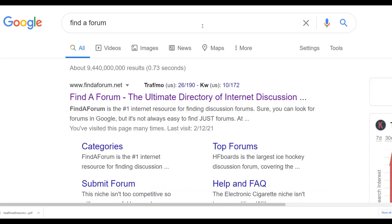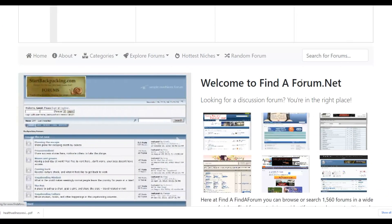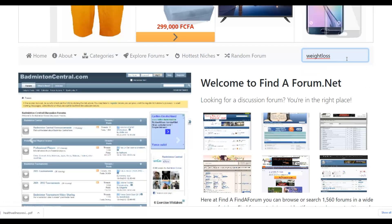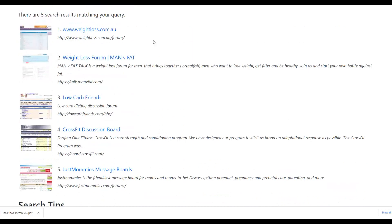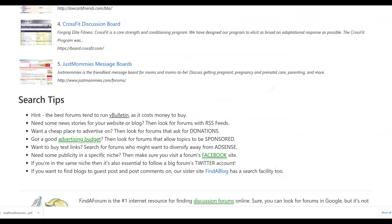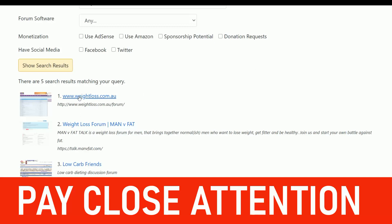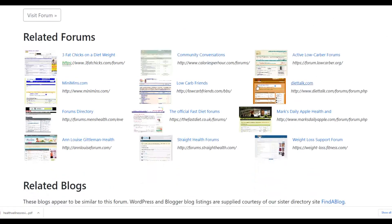At findaforum.net you can find thousands of different forums related to your keyword. Scrolling down you can see many weight loss forums you can use to promote your affiliate offer. There are thousands of forums you can use to promote your offers. This is one method for finding forums — there are also similar forums visible in the search results, all weight loss-related, where you can promote your affiliate offers.